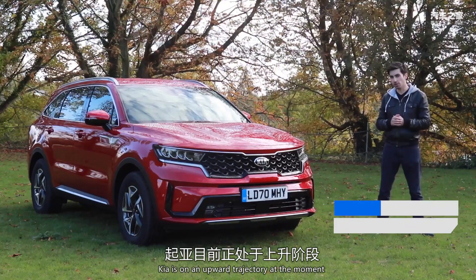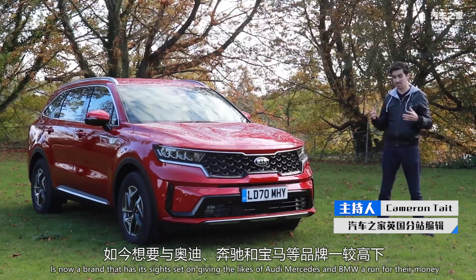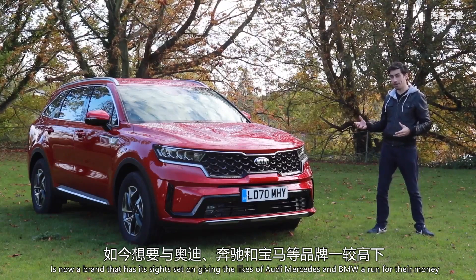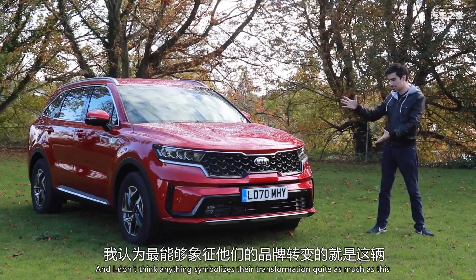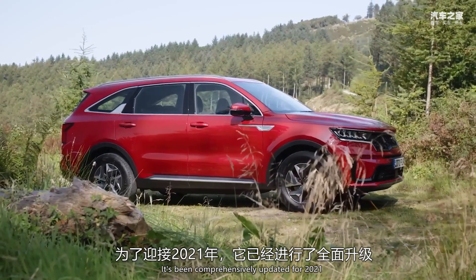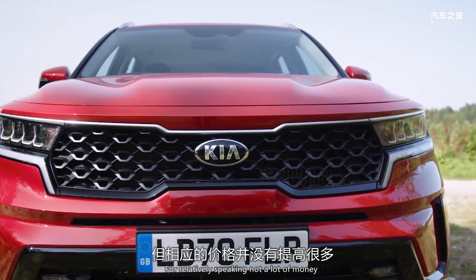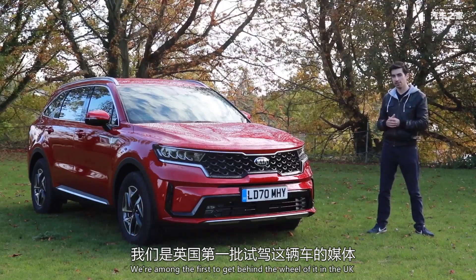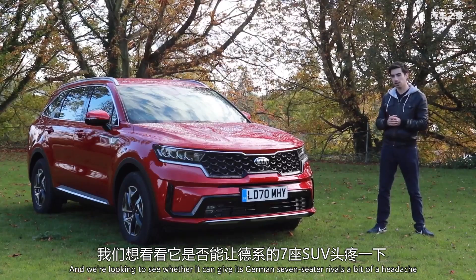Kia is on an upward trajectory at the moment. What was once a budget car maker is now a brand that has its sights set on giving the likes of Audi, Mercedes and BMW a run for their money. And I don't think anything symbolises their transformation quite as much as the new Kia Sorento. It's been comprehensively updated for 2021, adding a whole lot of premiumness for, relatively speaking, not a lot of money. We're among the first to get behind the wheel of it in the UK and we're looking to see whether it can give its German seven-seater rivals a bit of a headache.